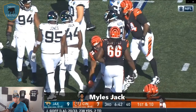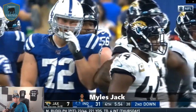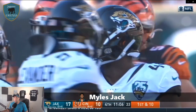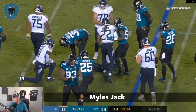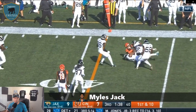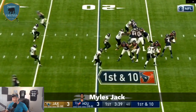Miles Jack didn't have much help around him last year. Schobert's arrival allows him to move to outside linebacker, where he's shown he can play at an elite level — he had a 79 PFF grade in 2017 at that position. He'll be able to set the edge on run plays, cover slot receivers and tight ends on play action, and play the flats. Most importantly, with Schobert alongside him, he can play off his instincts rather than overthinking his reads. I'm expecting 2020 to be a really good season for him.